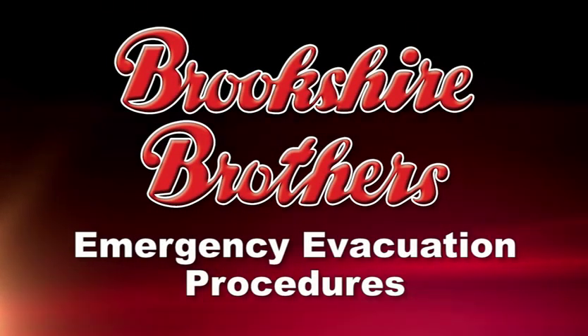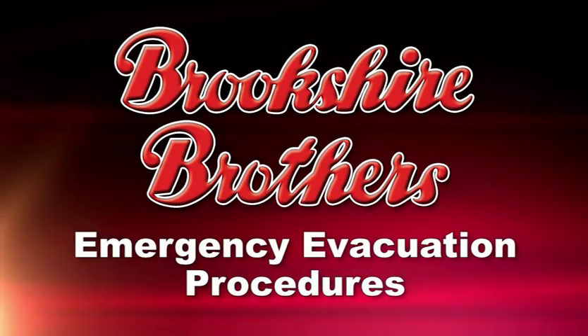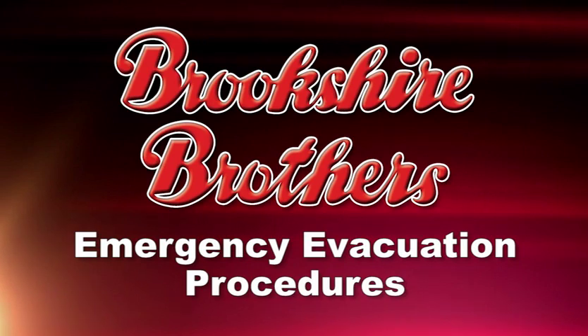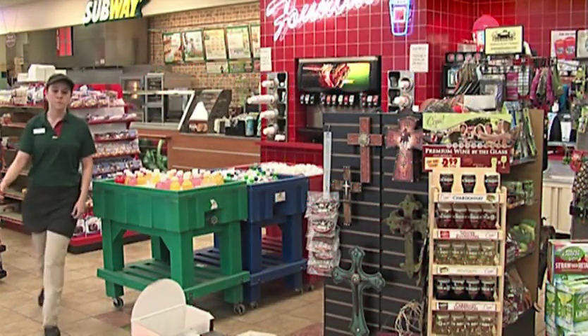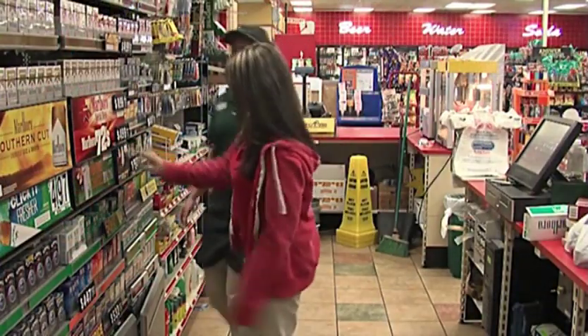Our first topic is emergency evacuation procedures. If an emergency were to occur that would require the store to be evacuated, employees must be able to respond quickly and orderly to prevent personal injury and unnecessary disruption to our operation. Any employee that detects fire, smoke, or any other emergency should respond by immediately notifying the manager in charge.